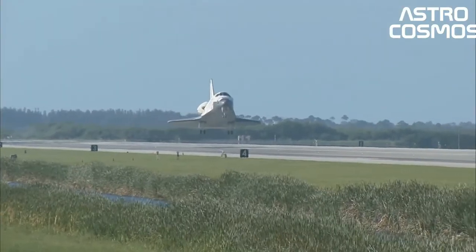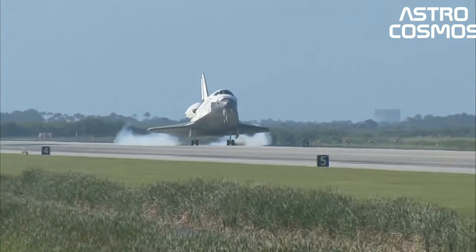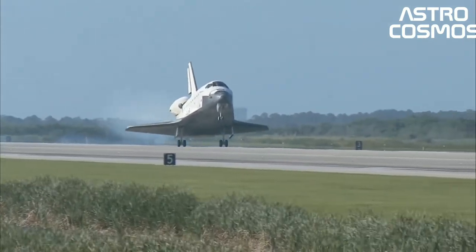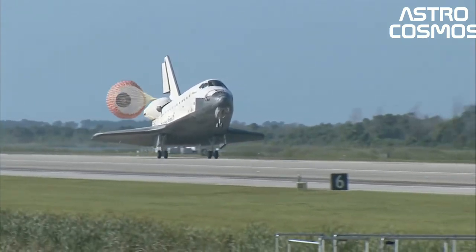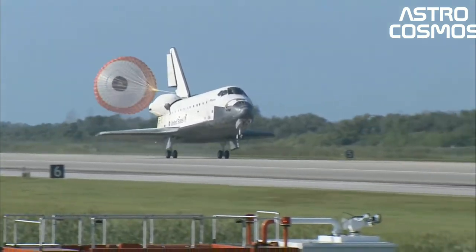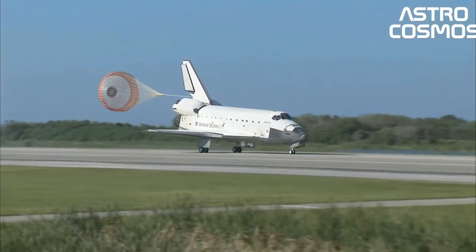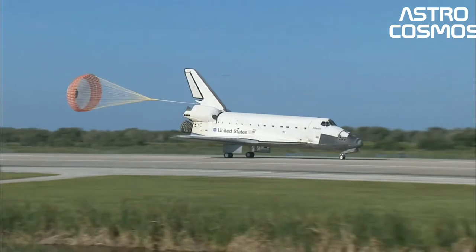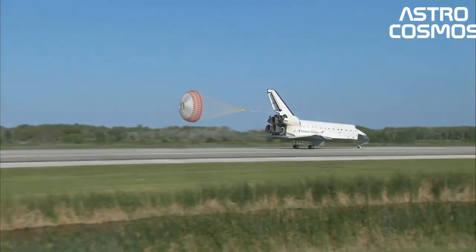The first of four orbital test flights occurred in 1981, leading to operational flights beginning in 1982. Five complete Space Shuttle orbiter vehicles were built and flown on a total of 135 missions from 1981 to 2011, launched from the Kennedy Space Center, KSC, in Florida.